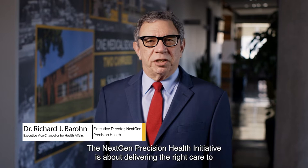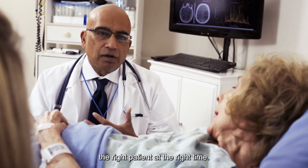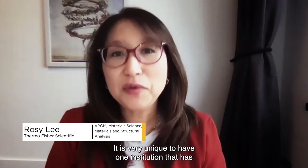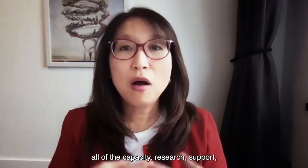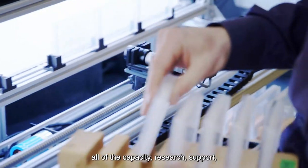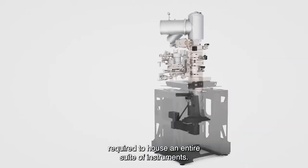The NextGen Precision Health Initiative is about delivering the right care to the right patient at the right time. It is very unique to have one institution that has all of the capacity, research, and support required to house an entire suite of instruments.